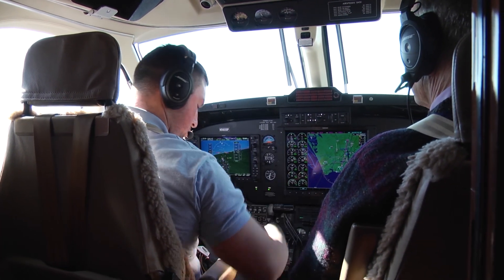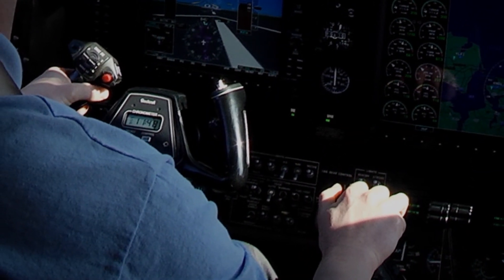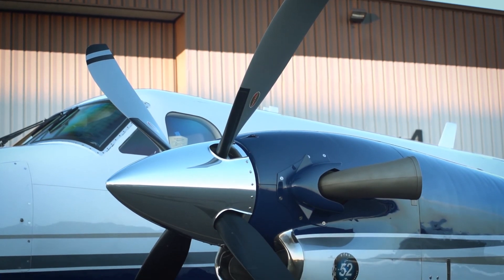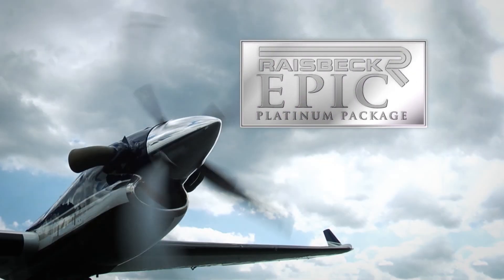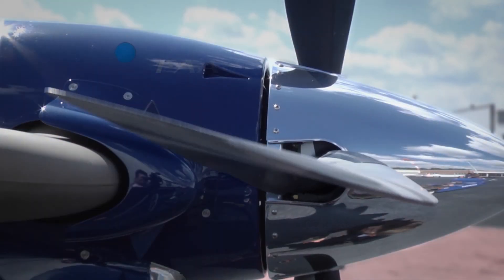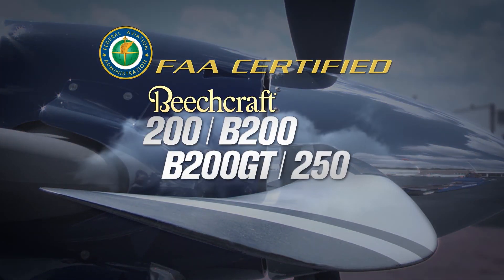Along with improved acceleration, you'll achieve over 1,090 feet improvement in FAA published takeoff performance in comparison to the factory standard propeller. They are a sensation by themselves in performance and ramp presence, and when combined with Raysbeck's epic platinum performance package, they create the most dramatic and best performing King Air hands down. The swept blade propellers are certified by the FAA for all models of King Air 200 and 250.